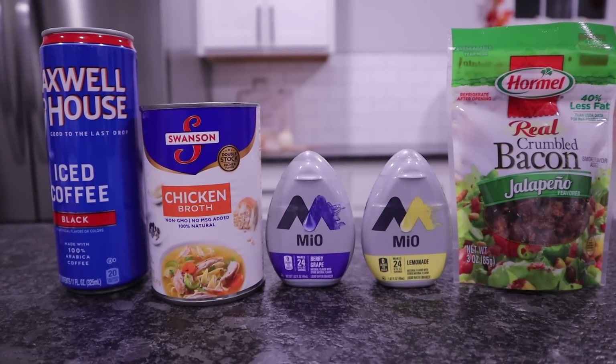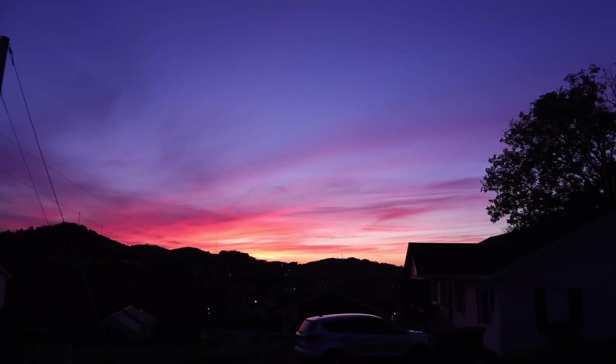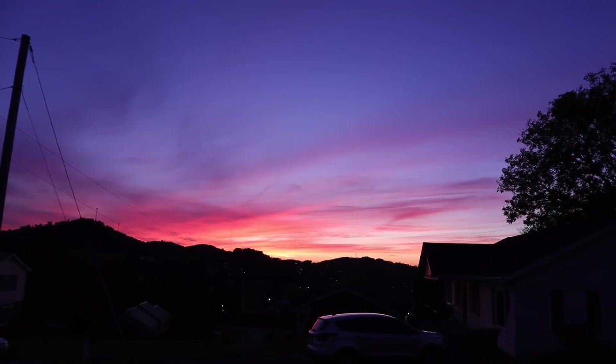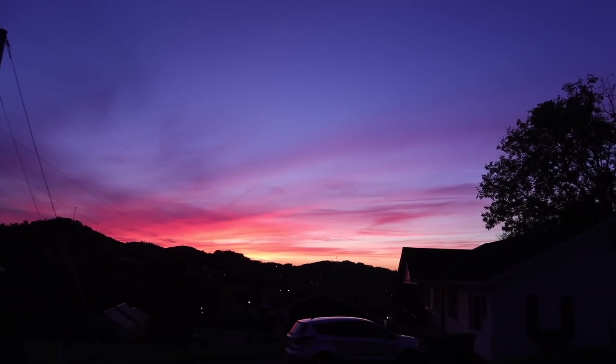And that's everything I picked up at United Grocery Outlet this week. I wanted to share tonight's sunset — we've been having some amazing ones the last couple of weeks. Thank you all so much for watching. I hope you have an amazing week, and I'll see you in the next video. Bye!